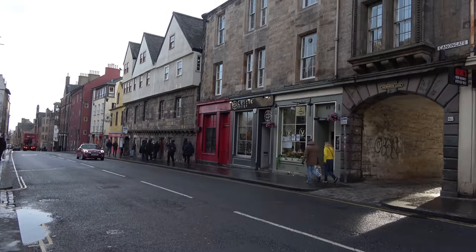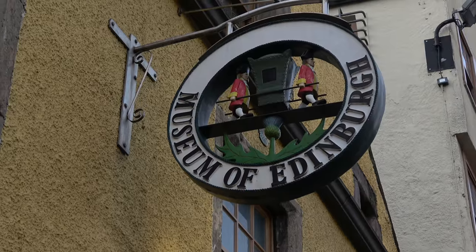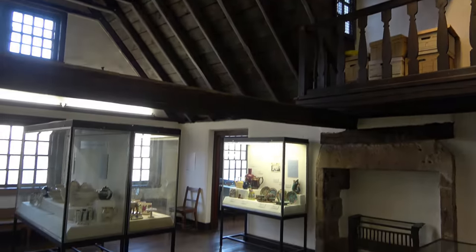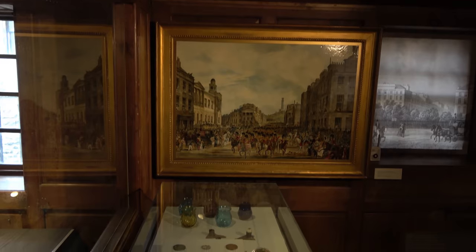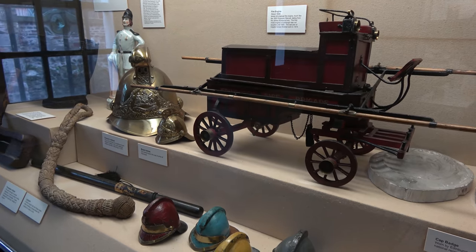The Museum of Edinburgh is also in this street, in a 16th century restored house, which used to be Huntley's House Museum. This collection relates back to the town's origin and history. Although small, it's probably my favourite.